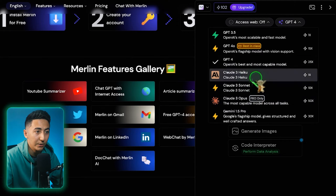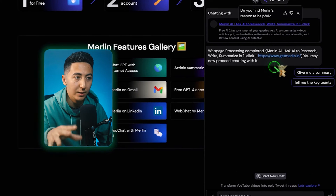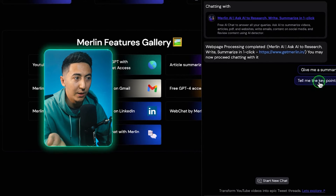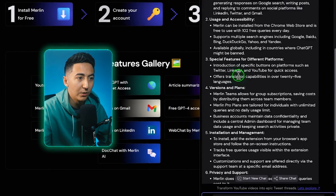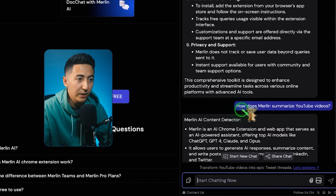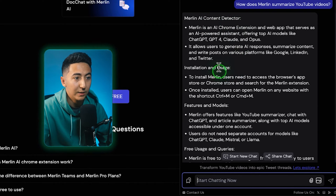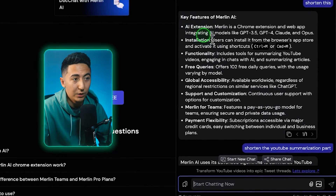You can see there are a bunch of different AI models to choose from. One of my favorite features is chat with this web page — if I click on that, it's going to analyze the web page and give you some different prompts to select, like give me a summary or tell me the key points. I asked it to tell me the key points, and it gave me a pretty long and detailed response. I then said shorten this, and now it's given me the key features of Merlin AI.